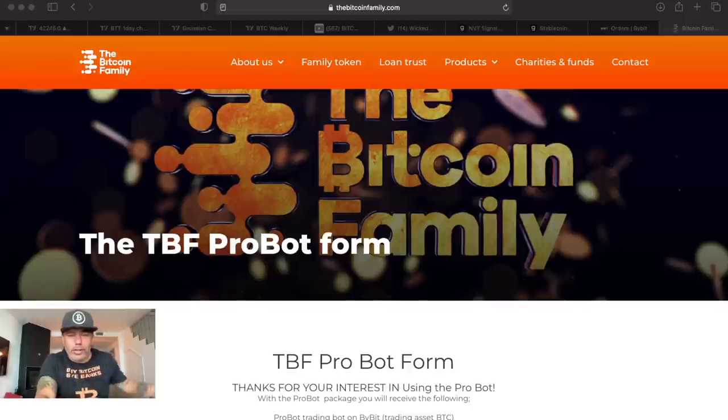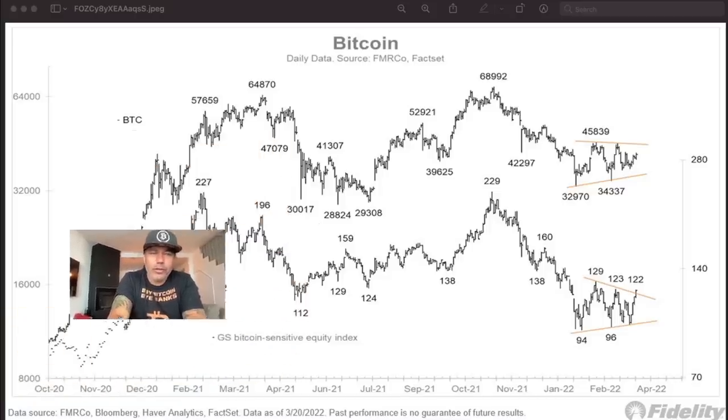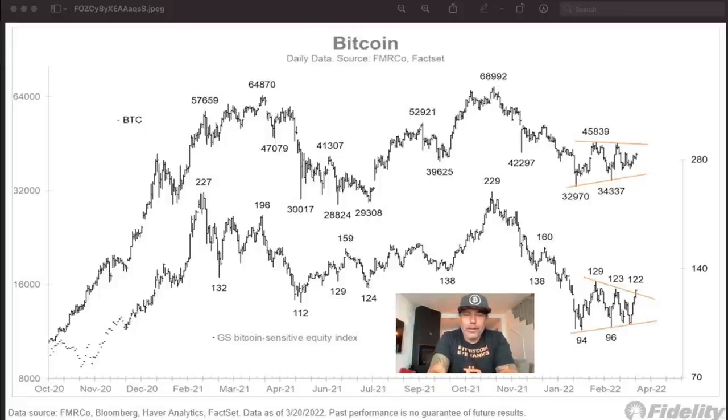One more chart I found on Twitter — Plan B retweeted it. The bottom shows the GS Bitcoin Sensitive Equity Index, and the top shows the Bitcoin price. Every time the GS equity index broke out of its pattern, the Bitcoin price followed with a big move up. When it fell, Bitcoin fell too. We are now in that pattern again and breaking out — so the big question is: will Bitcoin close above $45,839 and break out of this pattern as well?